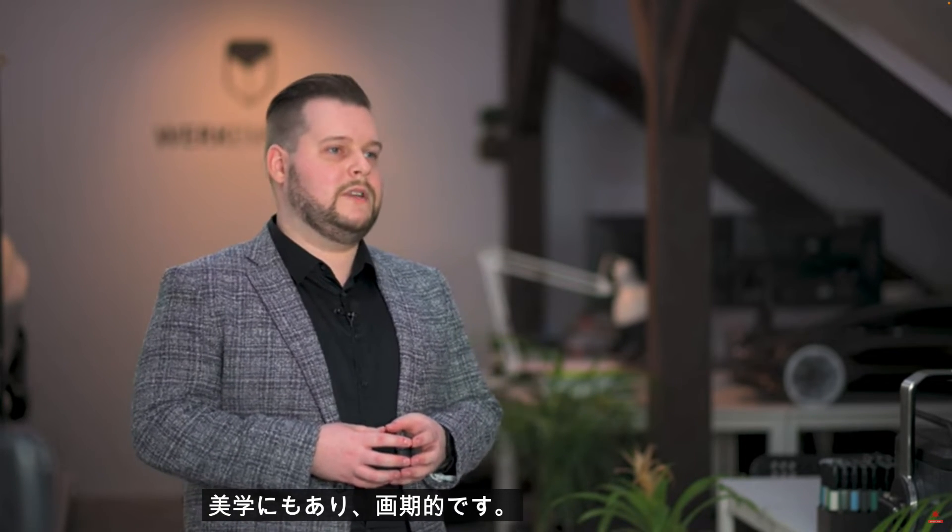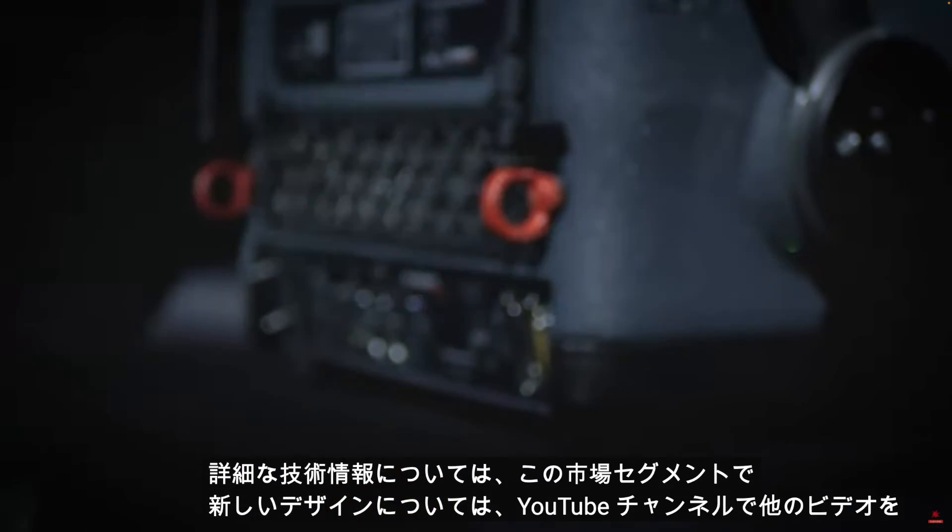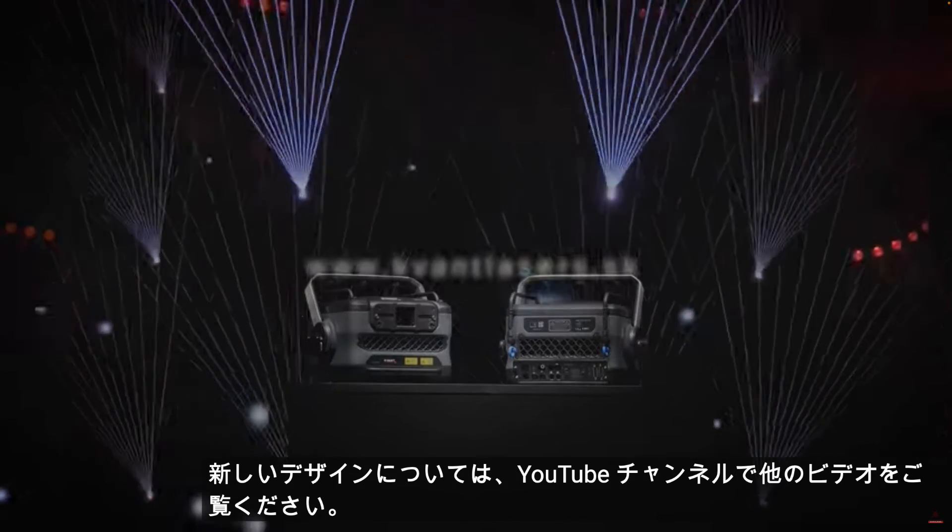The added value is also in the product's aesthetics, which is groundbreaking in this market segment. For in-depth technical information about new designs, please watch the other videos on our YouTube channel.